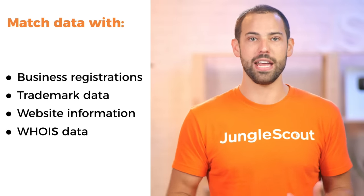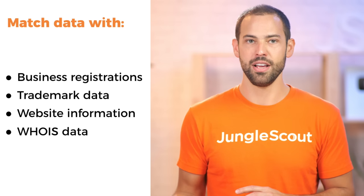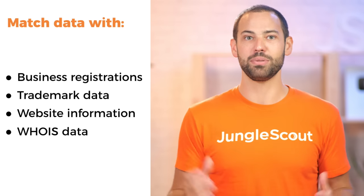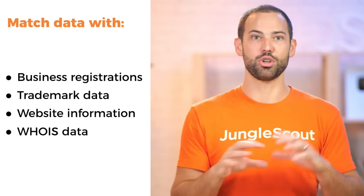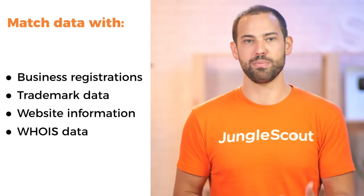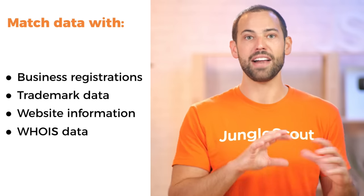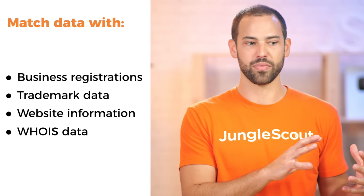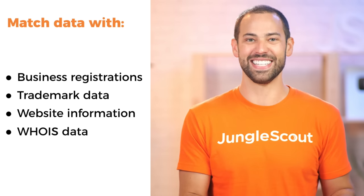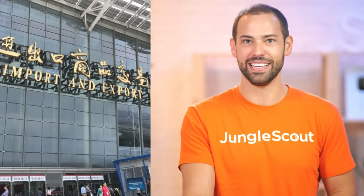You're probably curious how we're able to match that data with Amazon listings. Like I said, it's a pretty complex process, but we know the legal entity, and we search this through business registrations, trademark data, website information, and the WHOIS database. So we match it with all these different sources to try to find out which factories these different Amazon products are using — very, very cool.